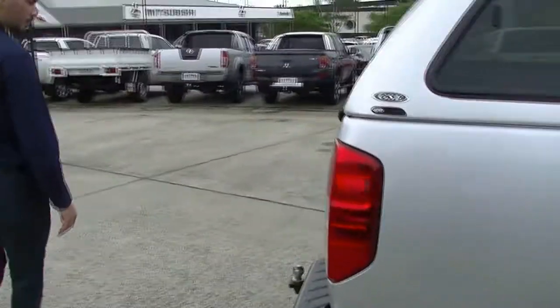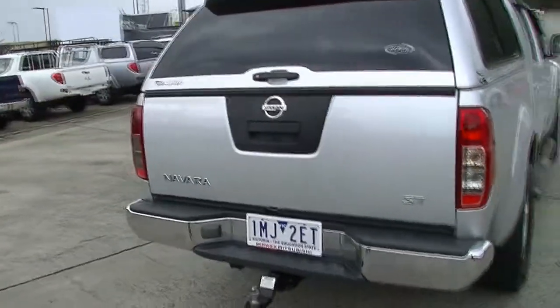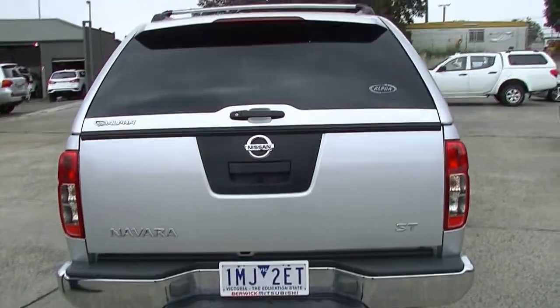Moving to the back, you can see the Navara badging, the Nissan badging, and the ST badging. It also has the tow pack with the tow ball on it. We'll take a look in the back a little bit later on.